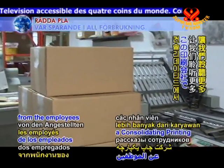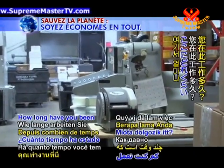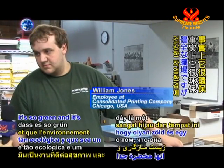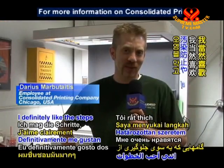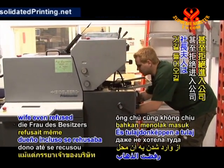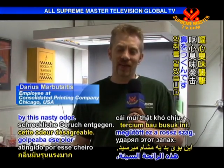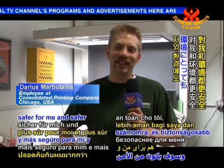Let's hear more from the employees at Consolidated Printing regarding their experiences working for this green printing company. I've been here a little over a year — this is my first printing company and I've learned everything I know here. The fact that it's so green and a healthy environment makes you feel very safe. I definitely like the steps we take to prevent pollution and better the environment. I've worked at another printing company where the owner's wife even refused to go in because the smell was so bad. The chemicals would dry out your hands really badly. This is a much better and safer place to work — safer for me and for the environment.